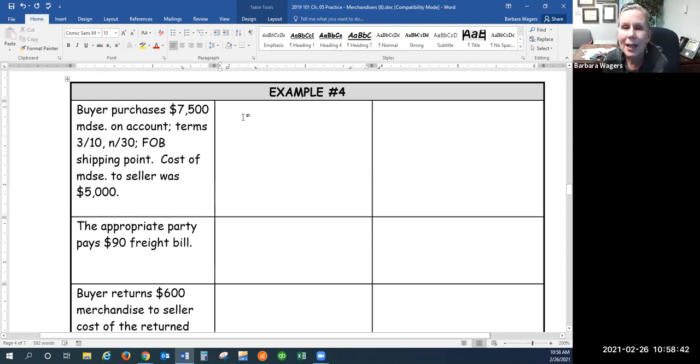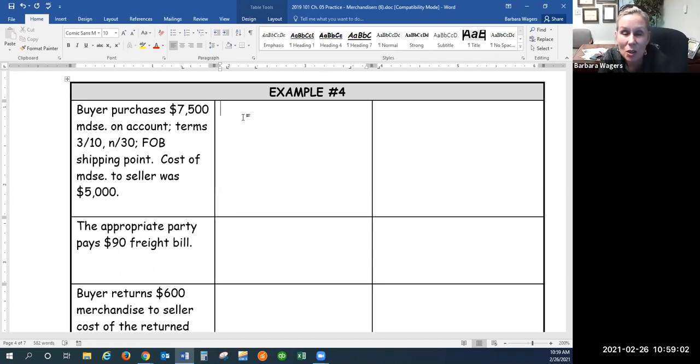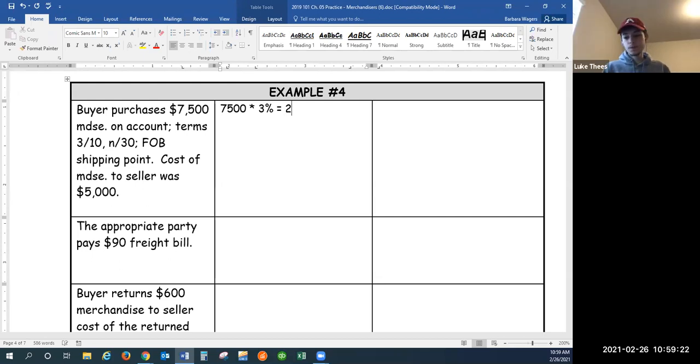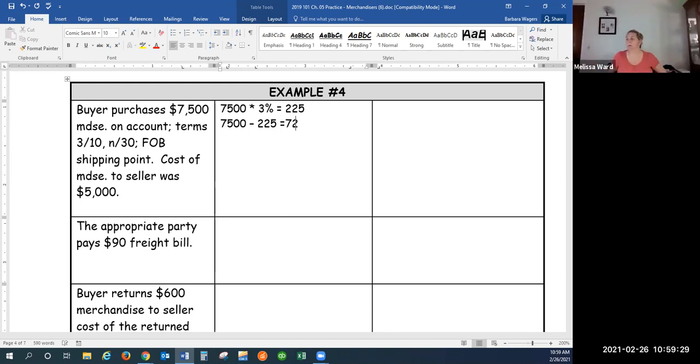The buyer buys $7,500 merchandise with terms 3/10 net 30, FOB shipping point. The cost of what we sold was $5,000. The complication introduced is the terms. We're going to use the net method of recording the purchase and sale, which assumes we always will take the discount. So we're not going to record this as a $7,500 purchase — we take $7,500 times 3%, which is $225, and $7,500 minus $225 is $7,275.